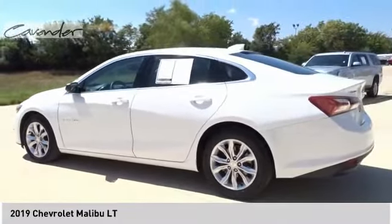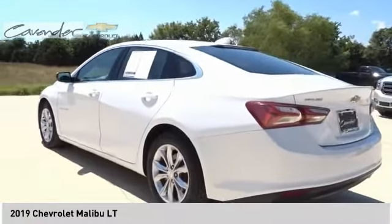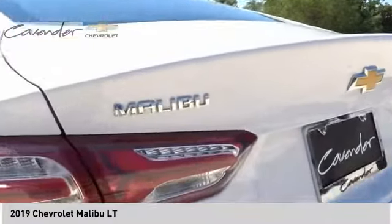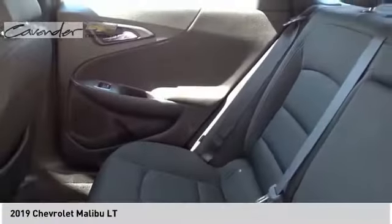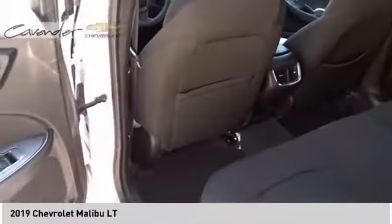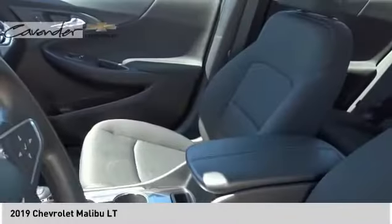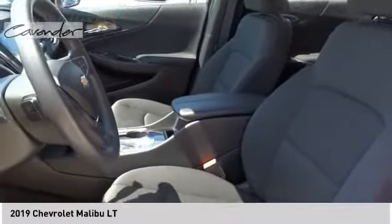Come take a test drive today. Have a great day.